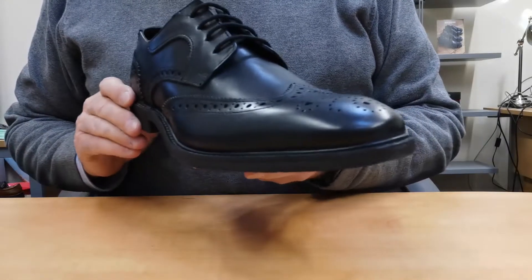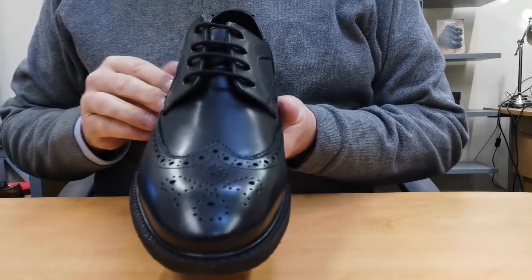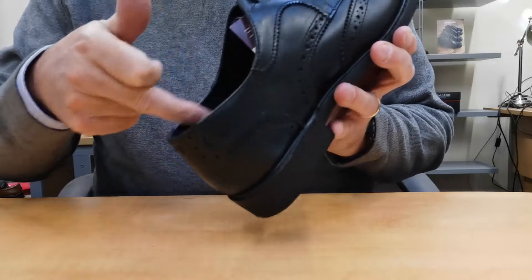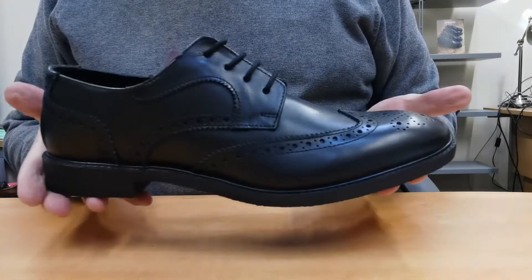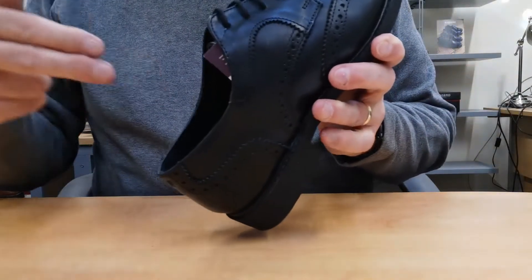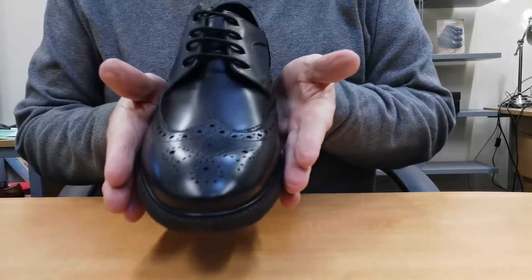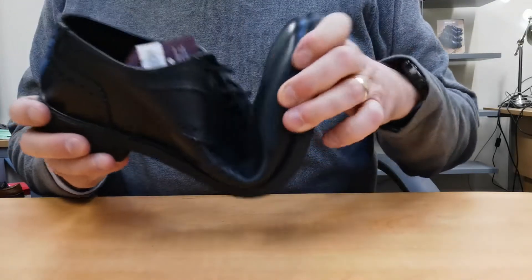Amion is an elegant brogue Derby from our business class range, handcrafted in premium leathers in the upper but also in the lining and the footbed. The insole is removable and includes Soft Step, which is Sledger's trademark cushioning system. Amion is a wide fit style which also demonstrates Sledger's Flex and Move feature.